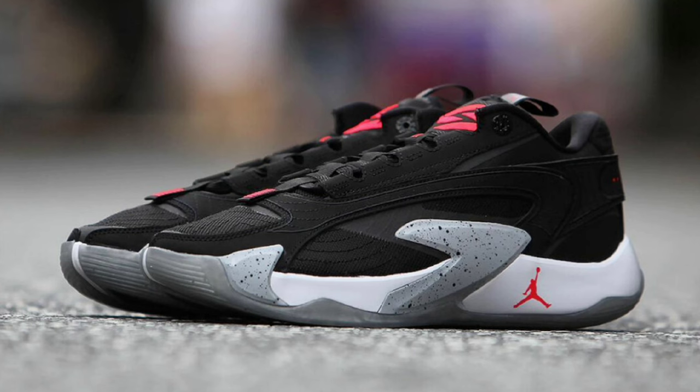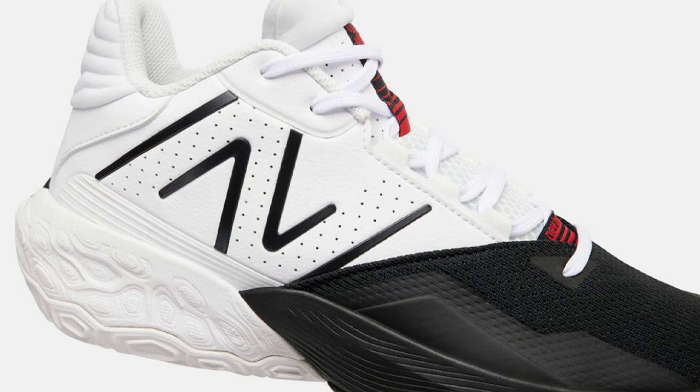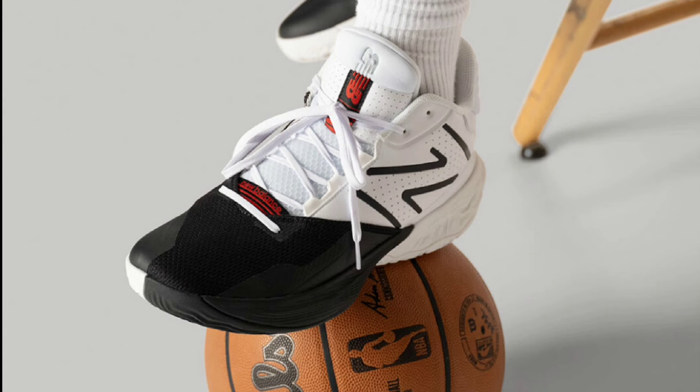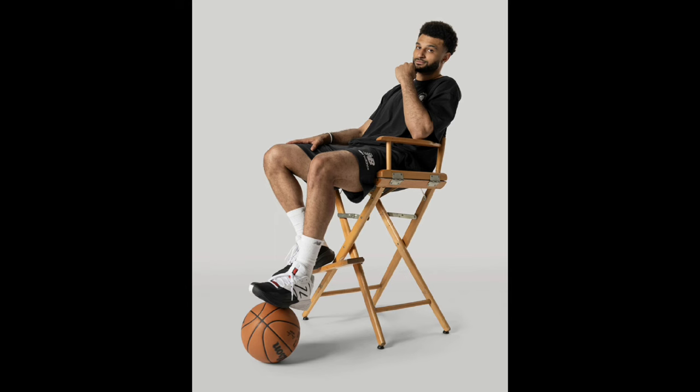Next up, let's talk about the New Balance 2-Way V4, dropping September 22nd for a retail price of $120. This is the shoe that Jamal Murray wears, and I've heard pretty good things about the previous model. What sets it apart is the Full Sail technology combined with the Fresh Foam — Full Sail technology provides exceptional energy return, so there's some good bounce to this shoe. Let me know if you guys have owned a pair of these, if you're hooping in them, or if you see yourself grabbing these. This black and white colorway is pretty solid.